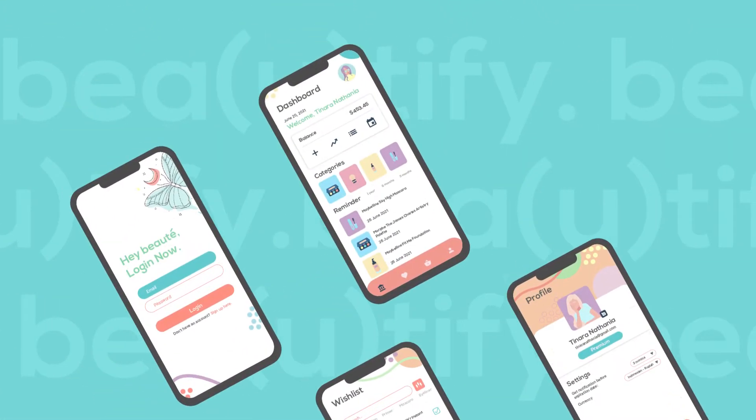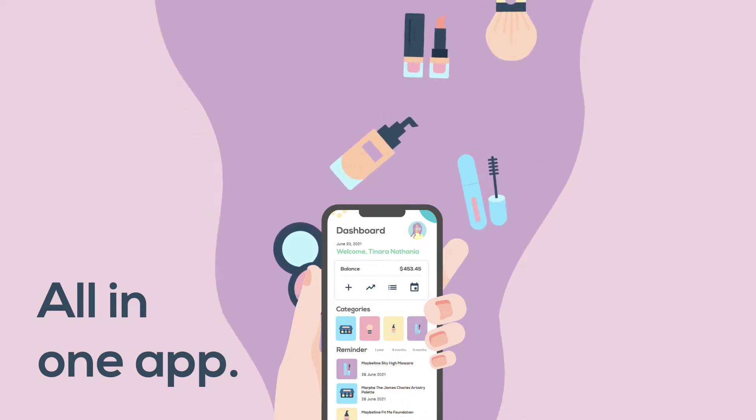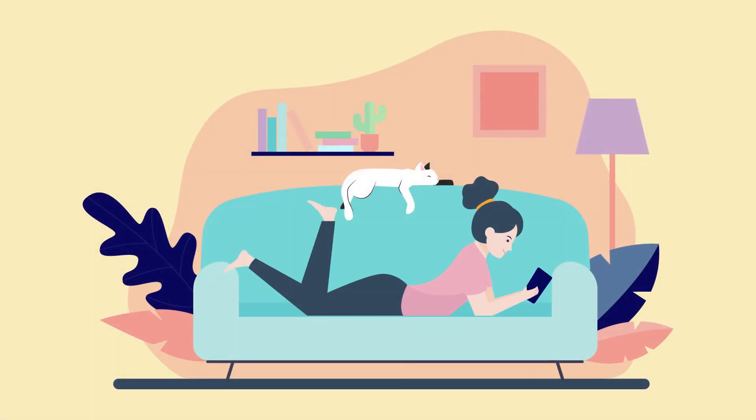Introducing Beautify. Beautify allows you to record every single makeup product that you own. Makeup product management becomes much easier with Beautify.